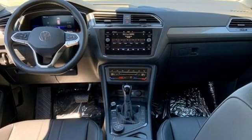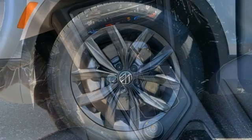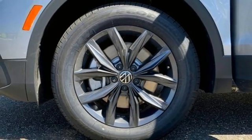Wi-fi hotspot, external memory control, aluminum wheels, inductive device charging, and automatic transmission.